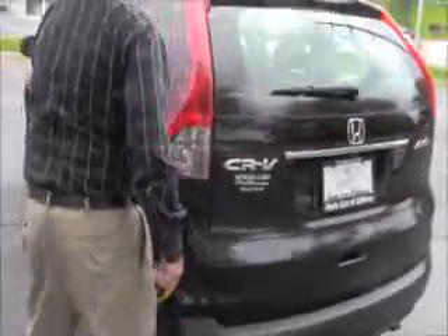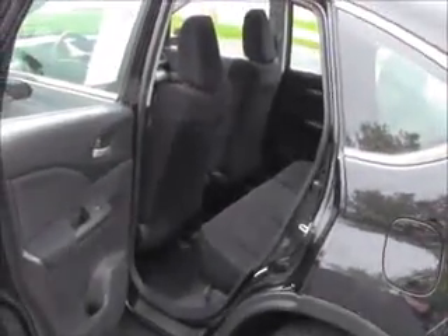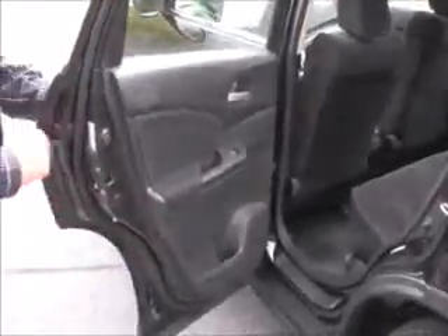CR-V is a five passenger vehicle, lots of leg room space in the back, center armrest with cup holders, latch system for child safety seats, cup holders and storage in the door, child security door locks.